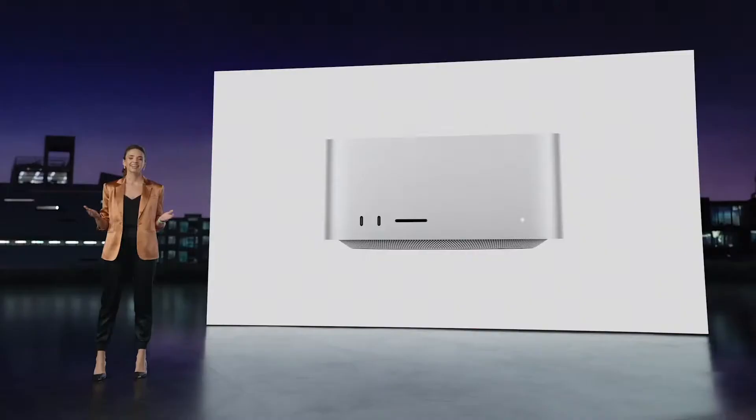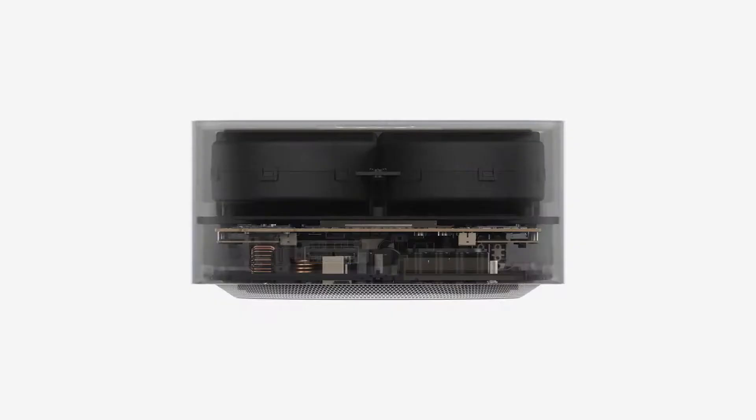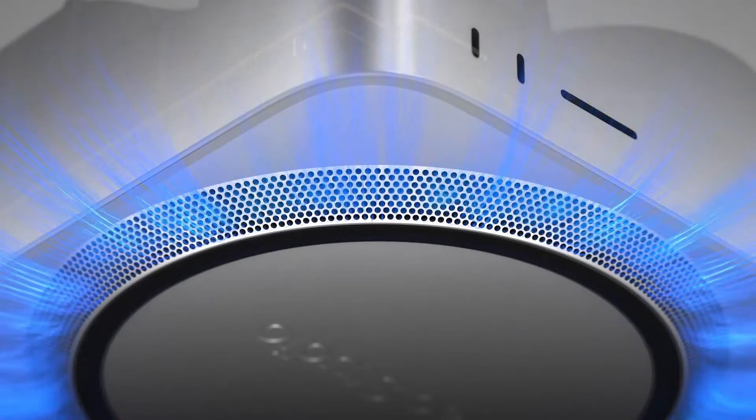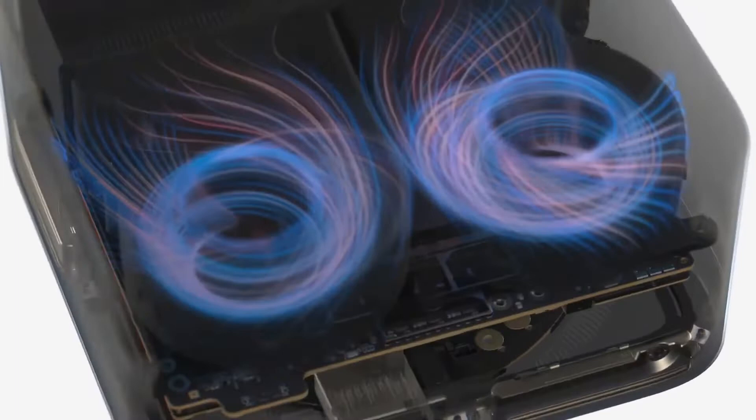Inside, every element was designed to produce an unprecedented amount of performance in such a small form factor. The innovative thermal system begins with a unique double-sided blower pulling air into the system across the entire circumference of the perforated aluminum base. The air moves over the custom circular power supply and through channels precisely placed to guide it to the chip's thermal module. Finally, the air is propelled through a low-impedance rear exhaust containing over 2,000 precisely-machined perforations.